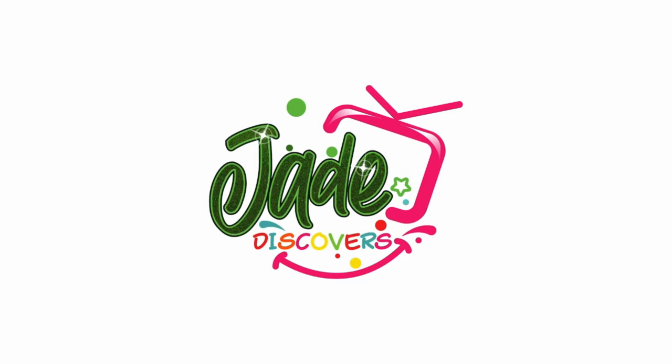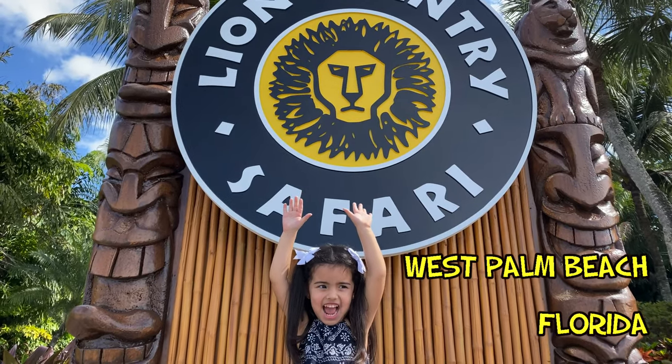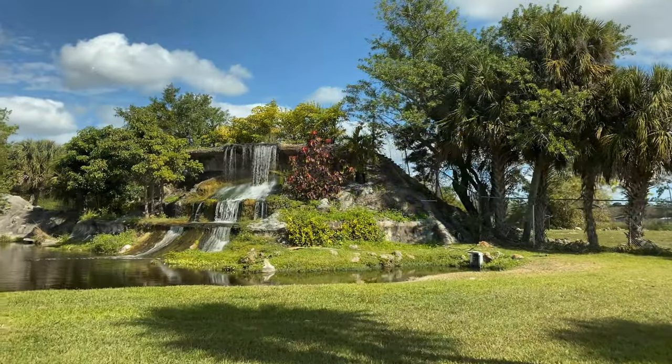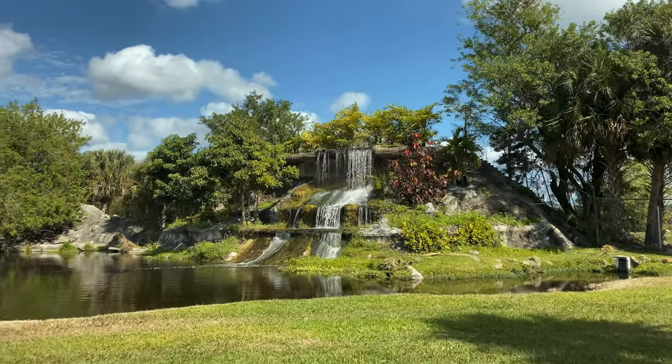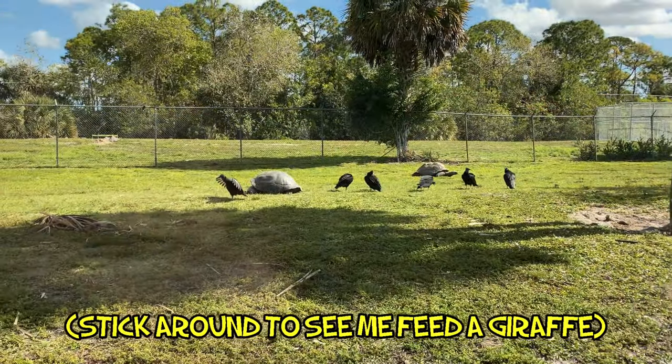Welcome to Jade Discovers. Today we're going to discover the Lion Country Safari at West Palm Beach. This place was unbelievable and so beautiful and peaceful. Stick around to see me feed a giraffe.